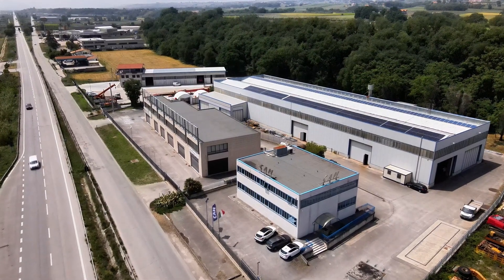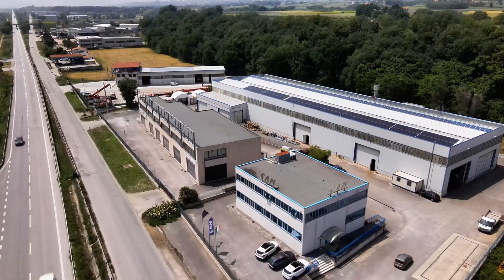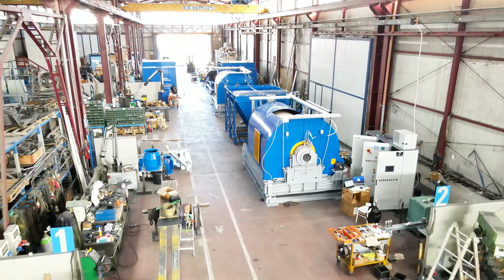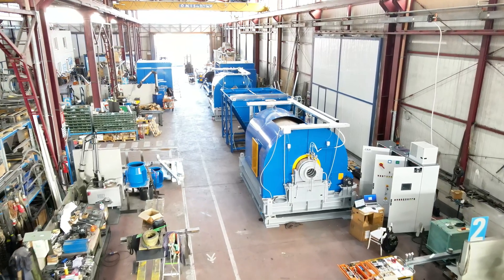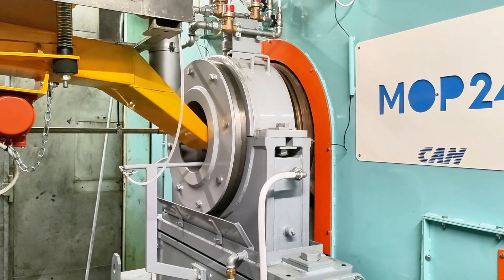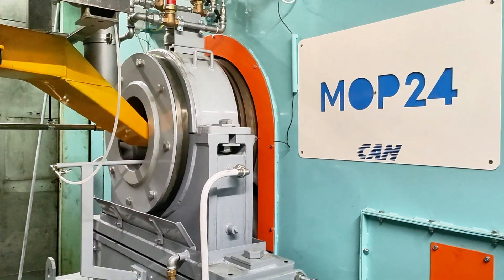Welcome to CAM, where innovation and technology come together to create cutting-edge machinery for the lead battery industry. Today, we'll show you the heart of our technology: our gas-free lead oxide production system, step by step.